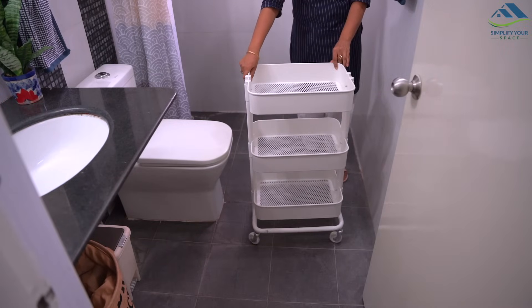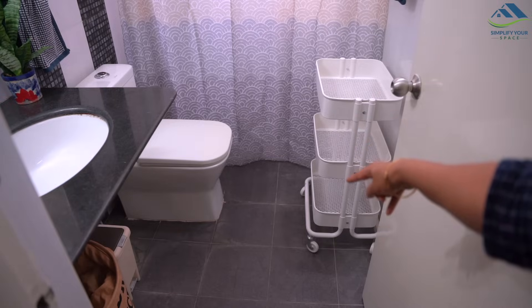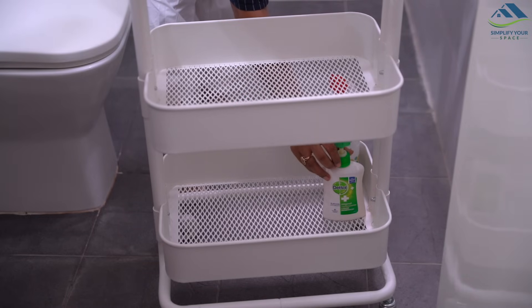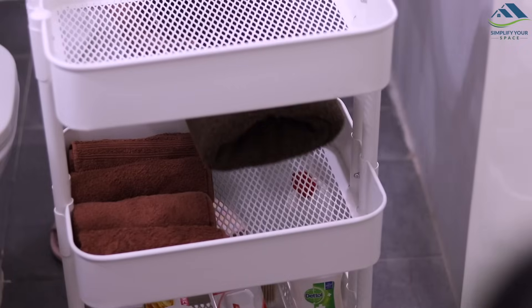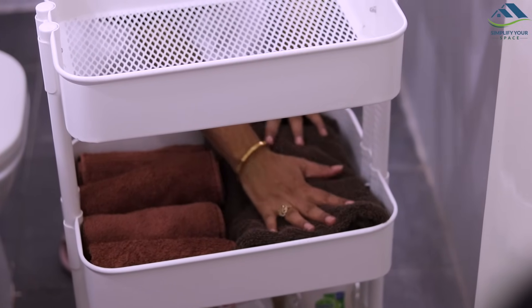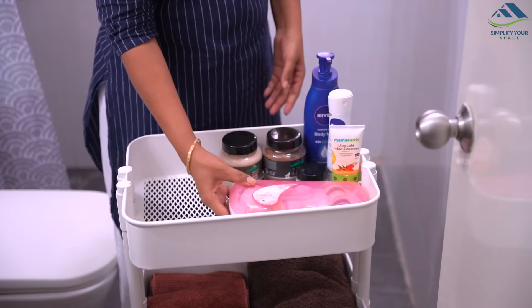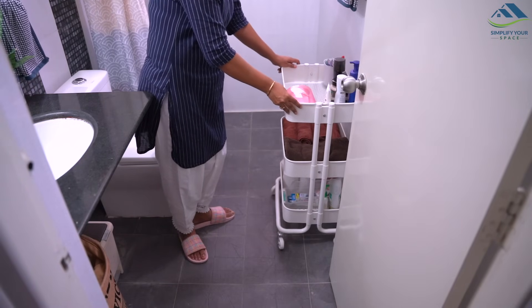Also, if you have more items to store in the bathroom, you can add this type of metal cart or trolley which also has wheels. This can be utilized to store bathroom cleaning products, extra toiletry stock, extra hand and bath towels, and your daily grooming essentials. This trolley does not take much space, looks smart, and is easy to move around, especially while cleaning the bathroom.